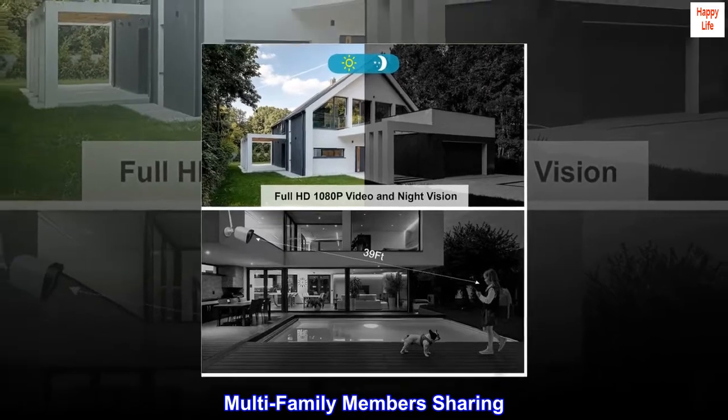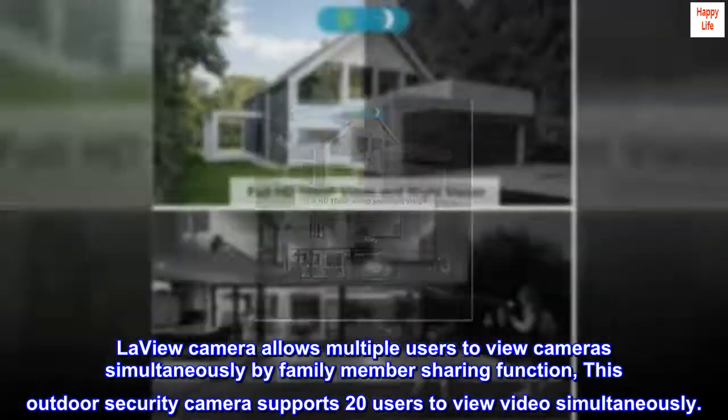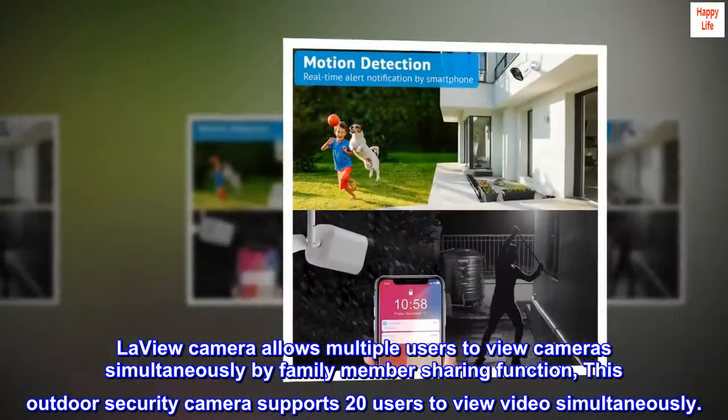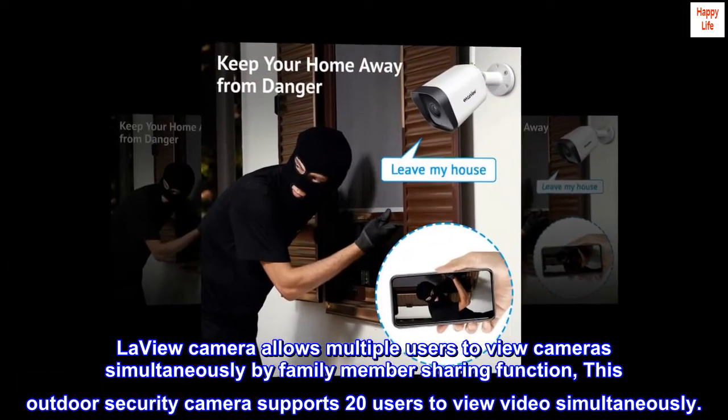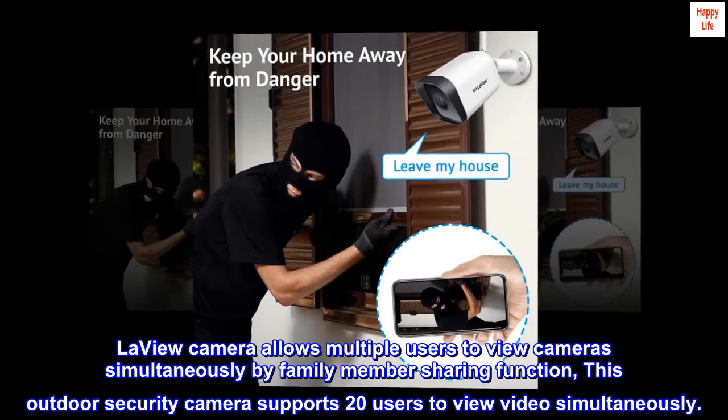LaVue Camera allows multiple users to view cameras simultaneously through a family member sharing function. This outdoor security camera supports up to 20 users viewing video simultaneously.